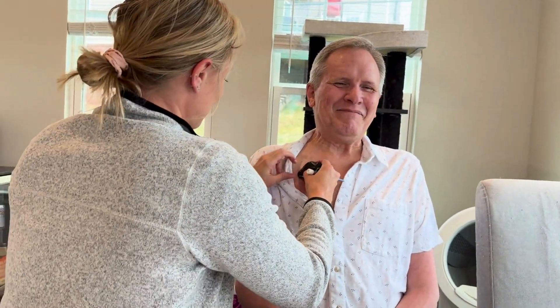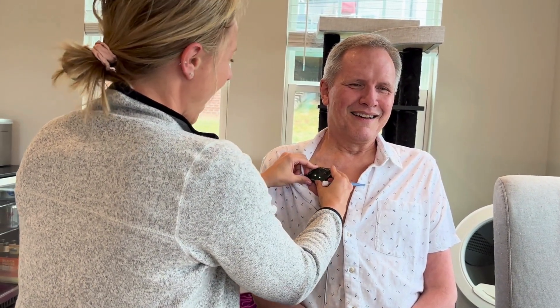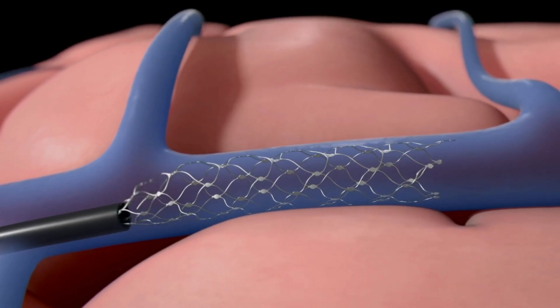Meet Mark. Mark has ALS and can't use his hands, which means he can't control a computer or any of his devices. Mark has Synchron's Brain Computer Interface, also known as a BCI.